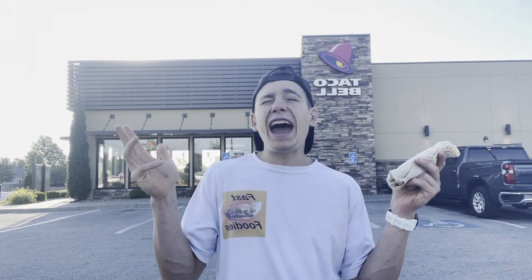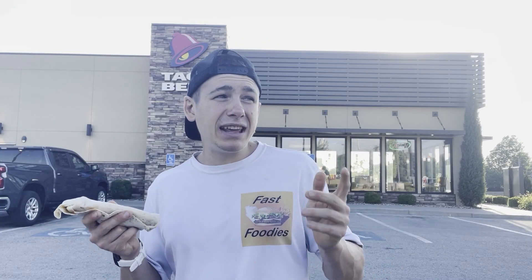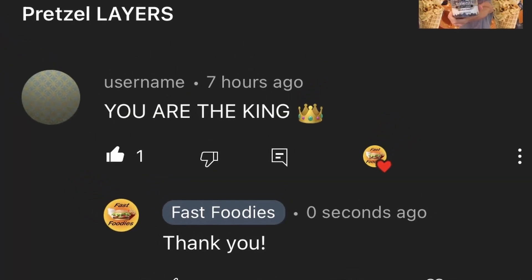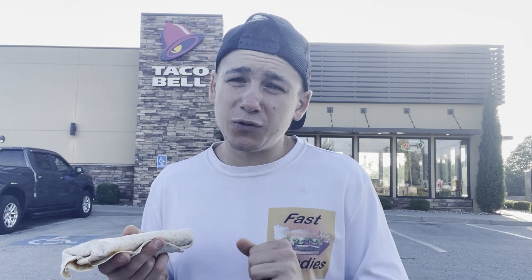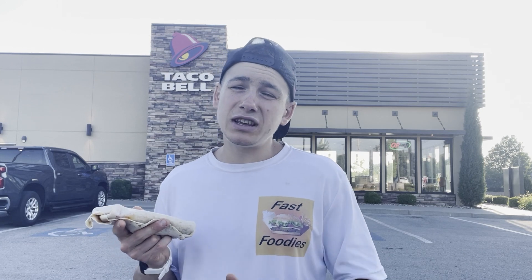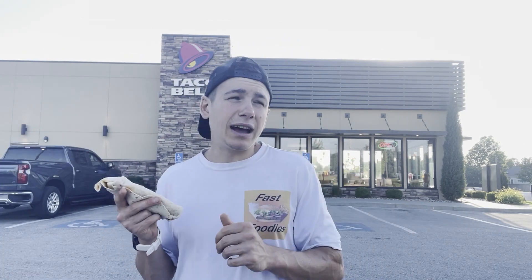I can't even fathom what Taco Bell will create, but what I can say is that I will be reviewing it the moment it drops. I might actually be getting some exclusive access since I am the king of the Fast Foodies. So if you subscribe to the Fast Foodies YouTube channel — which I highly suggest you do — you may see a review of all the new Cheez-It inspired Taco Bell items before they're released to the public. But enough talking about future items — let's talk about what I'm reviewing today.